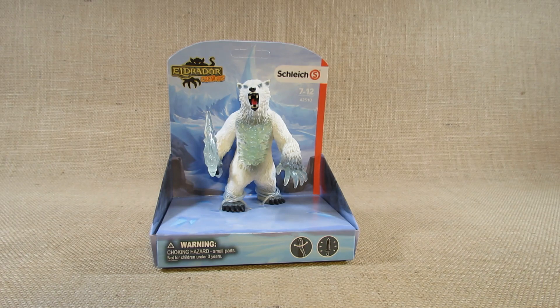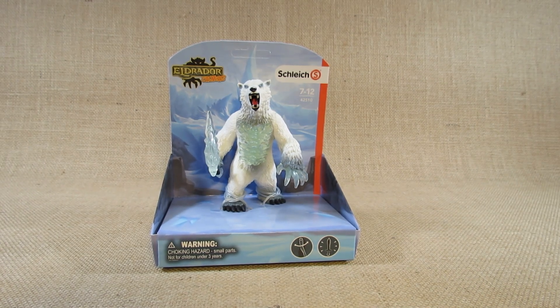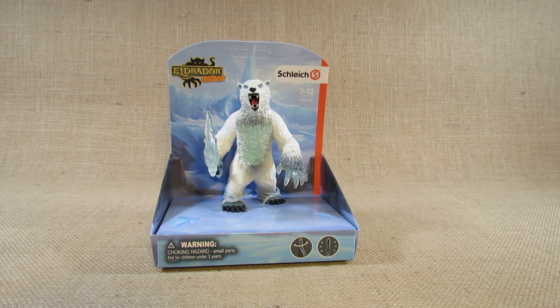Hello everyone, this is Hammertron here with a new animal figurine review — or maybe a fantasy animal figurine. This time I am reviewing the Schleich Eldrador Creatures catalog number 42510, the Blizzard Bear with Weapon.